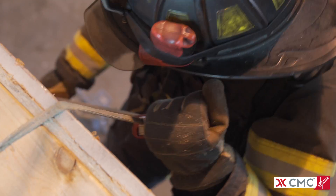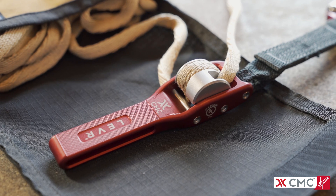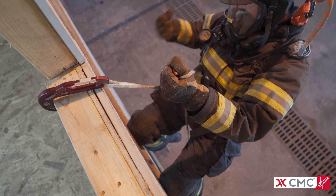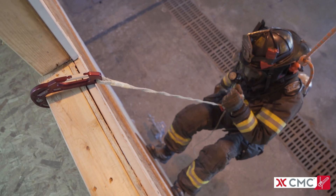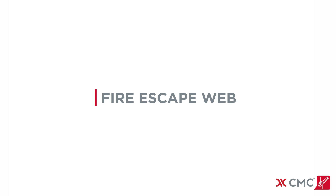When the lever is rotated, it delivers smooth, progressive descent control. The ergonomic handle allows firefighters to descend while wearing thick gloves using a two-handed or one-handed method, both of which maintain control over the lever and tail.